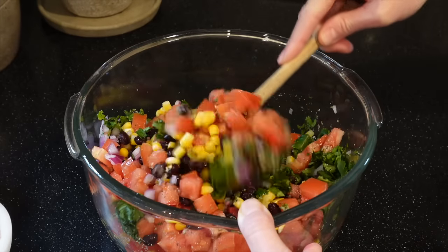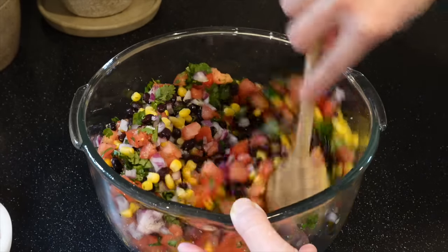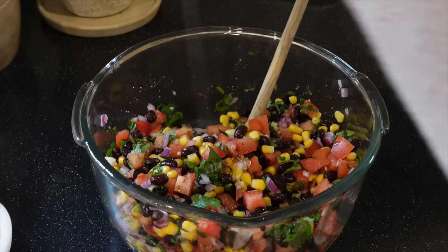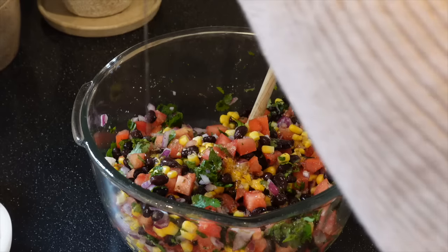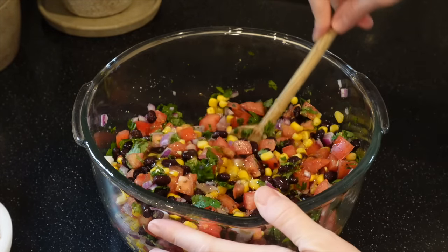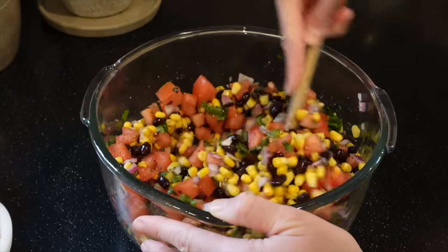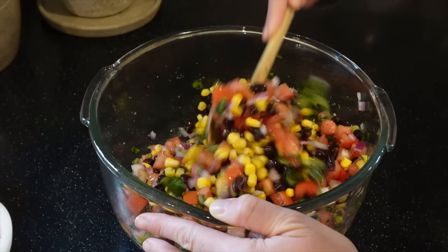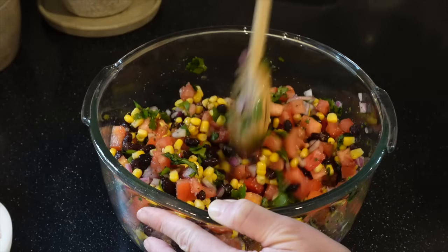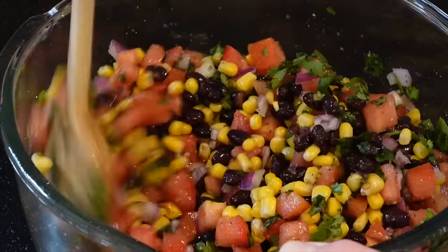I'm going to stir all these ingredients up and you can see how beautiful this is. This might seem like more of a summertime dish, but every once in a while it's nice to have something fresh in the middle of wintertime — you don't want to be constantly eating heavy comfort foods. I also add a couple tablespoons of honey for some sweetness. You can eyeball this and taste it — if you want more garlic, add more; if you want more lime juice, add that. The longer it sits, the more delicious it gets. You can also add a couple of avocados, but I'm going to do that closer to dinnertime so the avocado doesn't get brown.